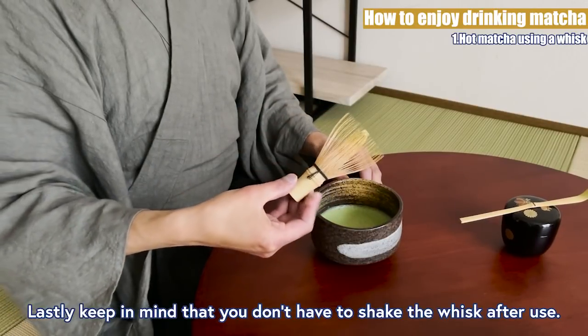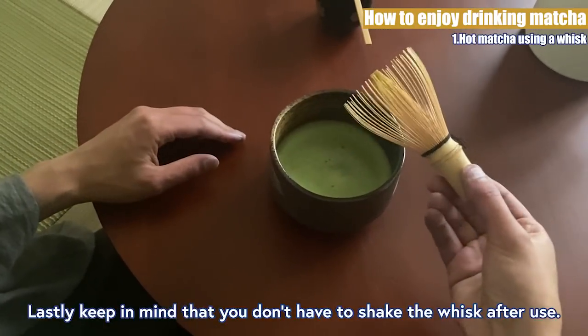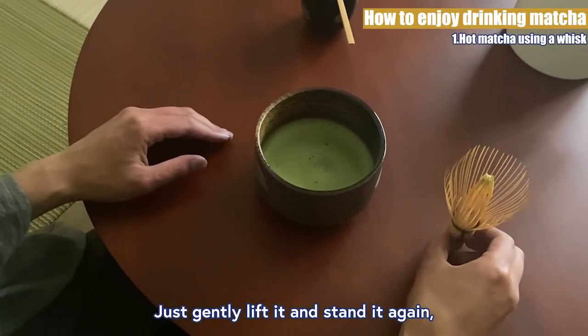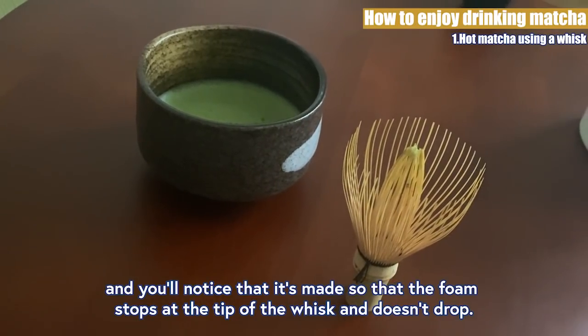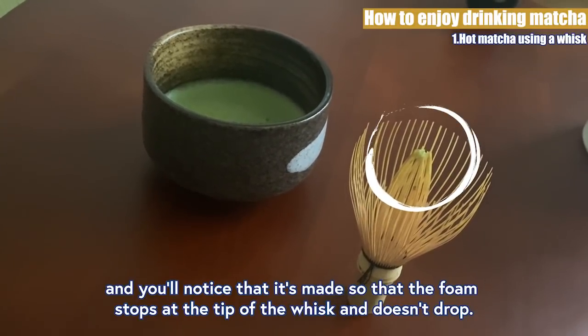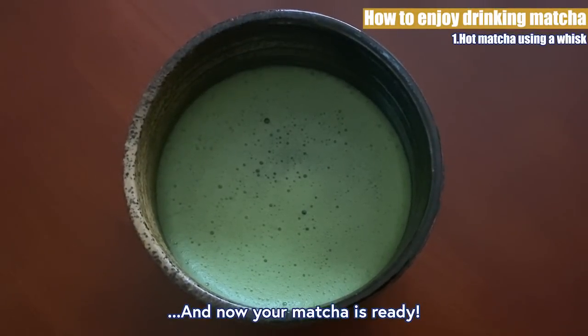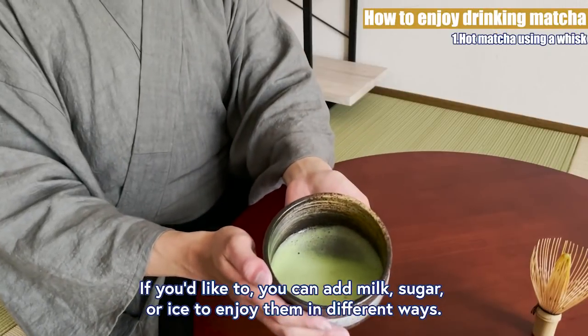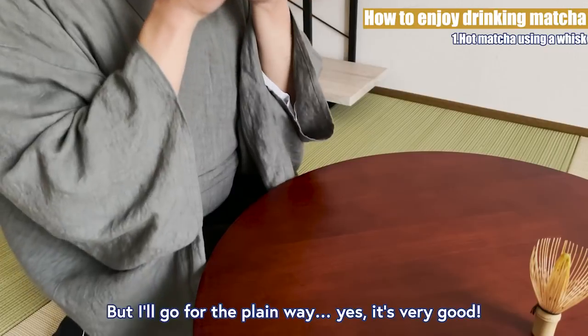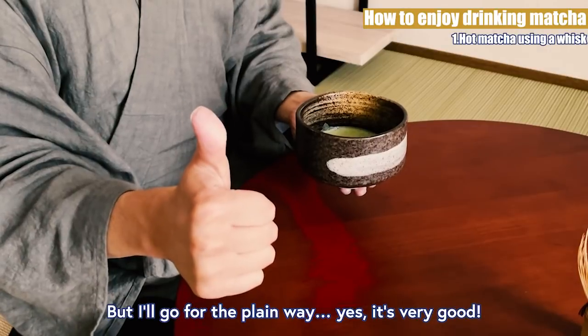Keep in mind that you don't have to shake the whisk after use. Just gently lift it and stand it again, and you'll notice that it's made so the foam stops at the tip of the whisk and doesn't drop. And now your matcha is ready! If you'd like to, you can add milk, sugar, or ice to enjoy them in different ways, but I'll go for the plain way. Yes, it's very good.